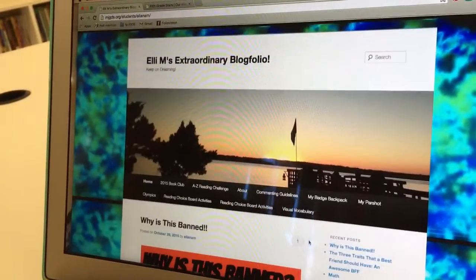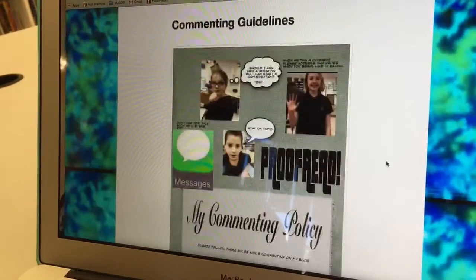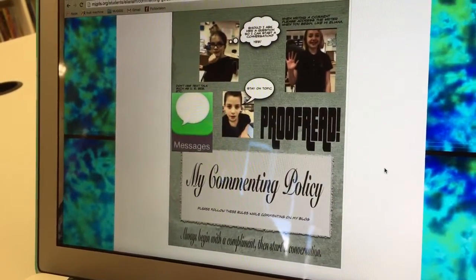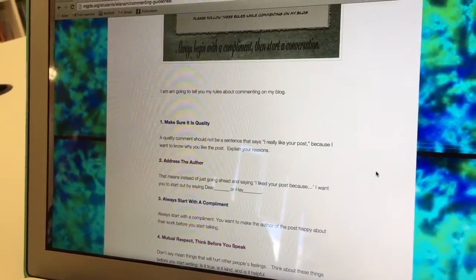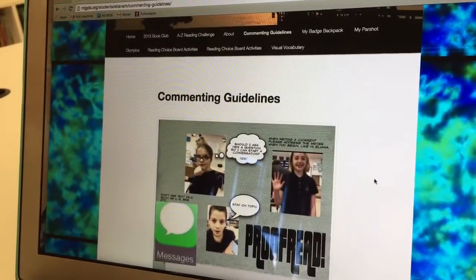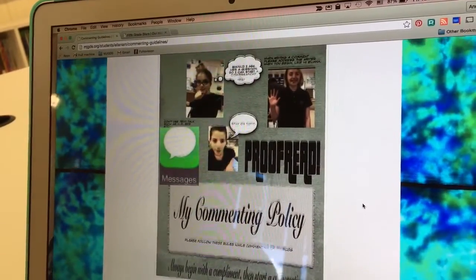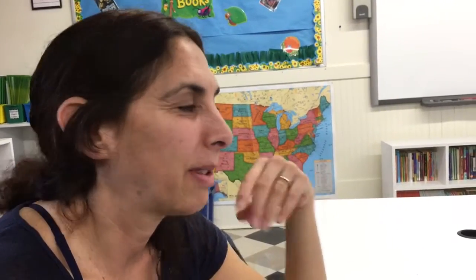One thing I've done with the kids is have them create a page of commenting guidelines — their own personal commenting policy, thinking about how they want others to interact with them. If you go to any of the blogs, fifth through eighth grade, they will have a commenting policy. Some did animated videos, some did a pic collage. Somebody pointed out to me that we're teaching kids how we want to be treated and how we want to treat others — defining and communicating expectations.